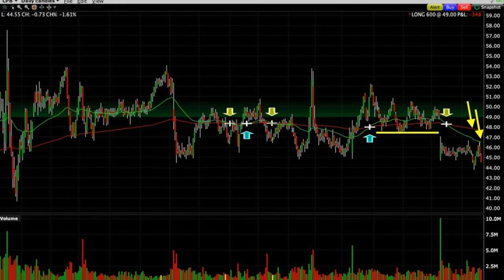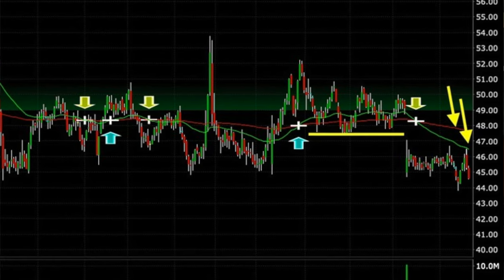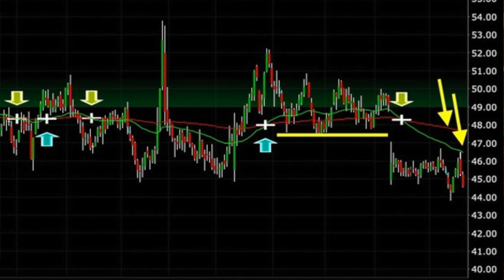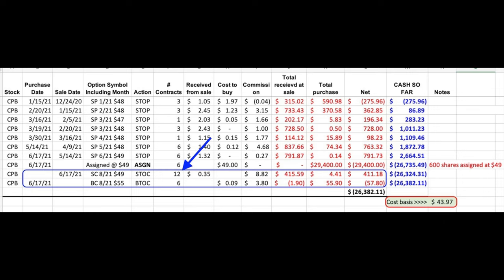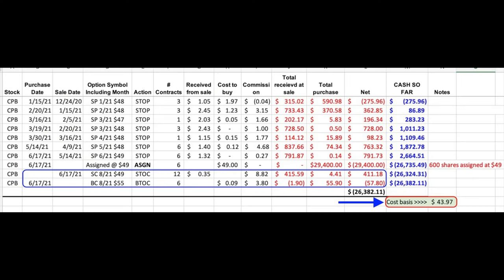Since there were many areas of resistance — the yellow line and arrows, the green 50 and red 200 moving averages, and previous lows around $48 per share that should also turn into resistance — we felt comfortable adding a bearish call option spread to generate more cash flow. Even though we were assigned six contracts (600 shares) of Campbell's Soup, we sold 12 contracts of the August 20th $49 call options at 35 cents per share. We didn't want to leave ourselves totally exposed, so we bought six of the same expiration day $55 call options for nine cents per share as insurance. That netted us right at 25 cents per share extra after paying for insurance and trading commission. As a result, with the put options we've been selling, the covered call, and this additional bearish call spread, our cost basis is right at $43.97 per share.